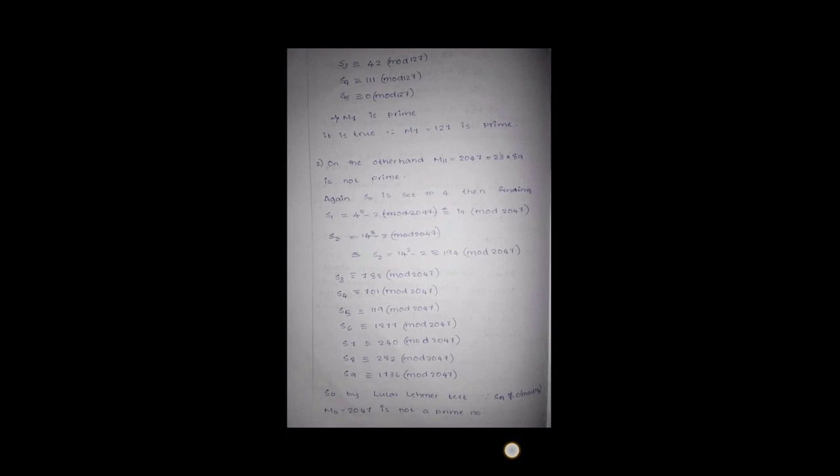Applying the Lucas-Lehmer test, we get s_0 = 4, s_1 = 4² - 2 = 14 (mod 2047), s_2 = 14² - 2 ≡ 194 (mod 2047). Finding all subsequent terms, we get s_9 ≡ 1736 (mod 2047). So s_9 is incongruent to 0 mod 2047, and by the Lucas-Lehmer test M_11 = 2047 is not prime. In both cases the Lucas-Lehmer test holds.